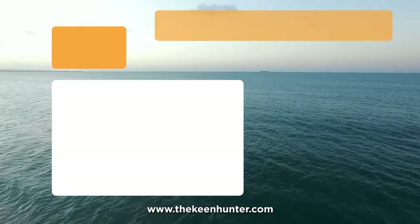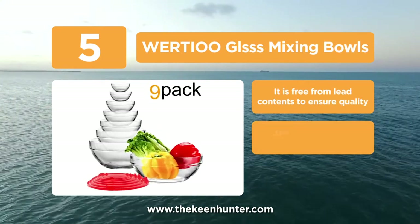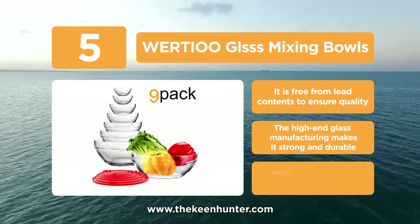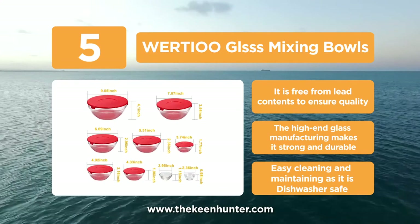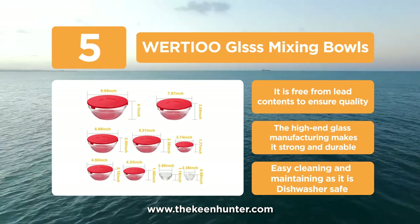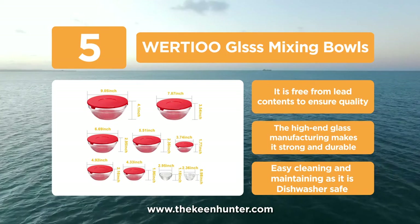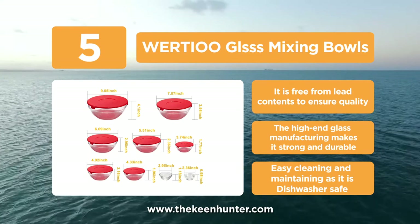At number 5, the Wirtio Glass Mixing Bowls. This set is available in 3 or 9-piece glass mixing bowls that are oven, dishwasher, and microwave safe. These mixing bowls serve a wide range of purposes such as baking, cooking, mixing, or even serving nut dishes to the guests. These bowls are also perfect for serving desserts at your family get-togethers, and they are stackable to help you save space in your kitchen.